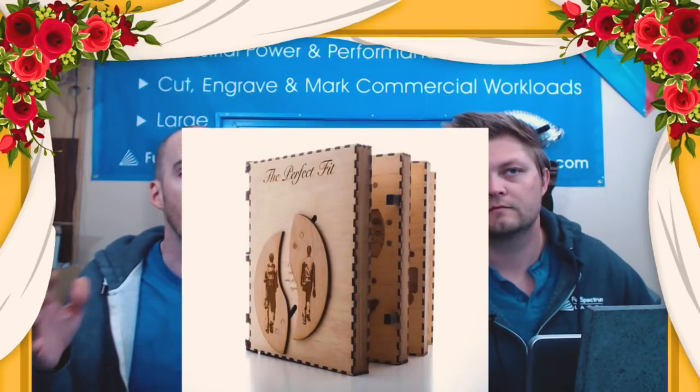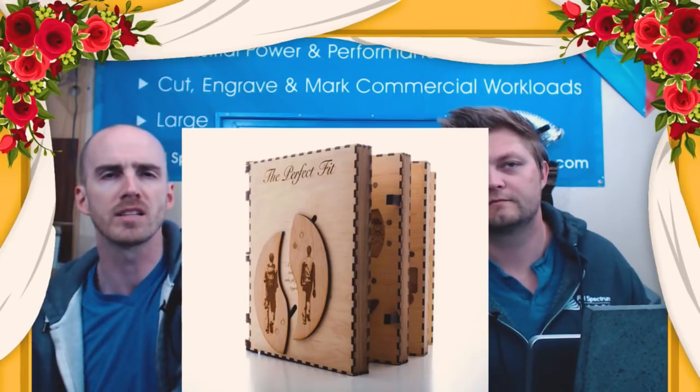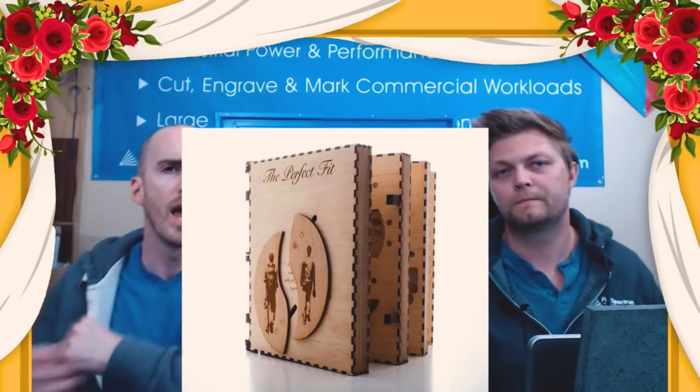This is probably my favorite one, and this is a maker who doesn't even own a laser — he went into his local maker space in Texas. Imagine you wanted to propose very specially and you made a box with a whole bunch of different puzzles your fiancée had to solve before getting to the ring — like what was the day of our first kiss, where did we first meet, where did we have our first trip. As she solved the puzzles, the box unlocked, and at the end there was a ring inside. It's a beautiful story and an amazing project.